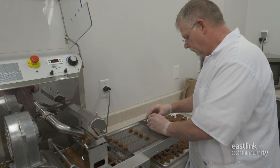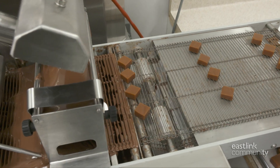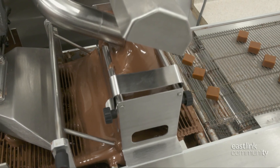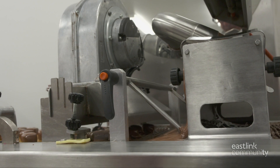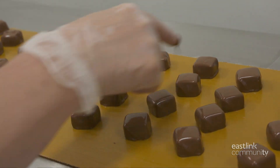Caramel squares are also made covered in milk chocolate, which are done on the enrobing machine. The caramel squares are loaded onto the moving tray; they pass under a ribbon of pouring tempered milk chocolate. Next, a blower gently removes any excess chocolate, and the decoration is done by hand as they move out of the dryer.